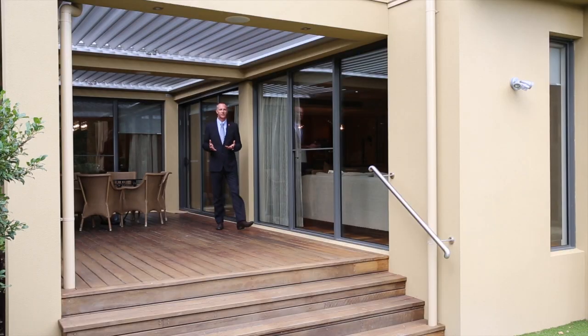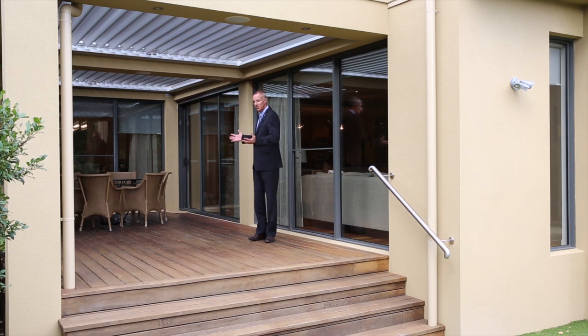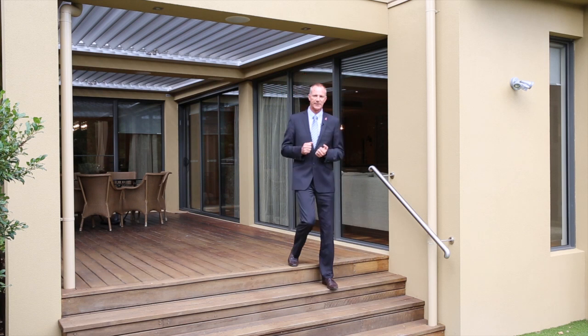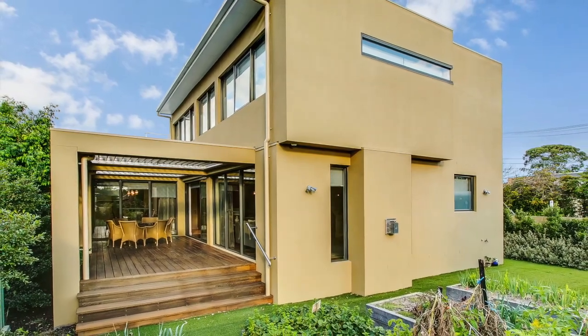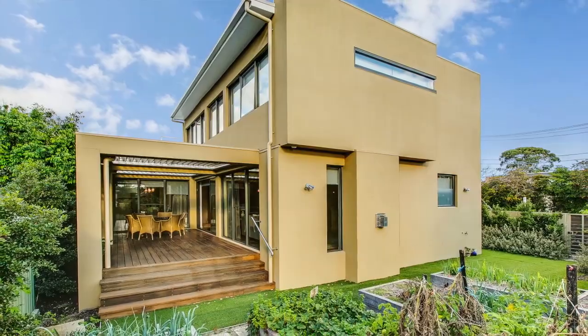The perfect flow of outdoor-indoor entertaining is certainly offered here. I'm standing on a huge expansive timber deck which has the added bonus of a Vergola roof that you can control all year round. The huge extra bonus of course is the beautiful north-west aspect this property has to offer. It's a very generous corner allotment with plenty of room to put a pool in later — but right now, just enough, not too much, not too little, and very low maintenance.